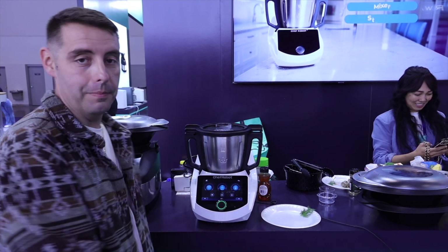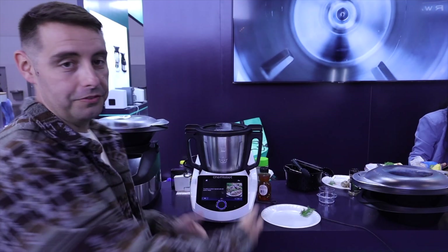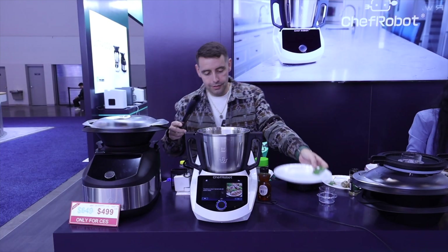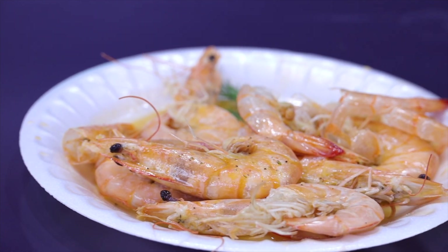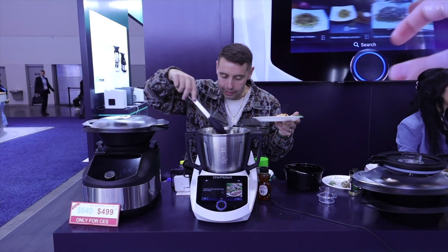We have one more step. It says transfer to a bowl, garnish with dill leaves, and enjoy. Let's enjoy this meal. Okay, it looks good. Wow — definitely looks like it turned out really nice.